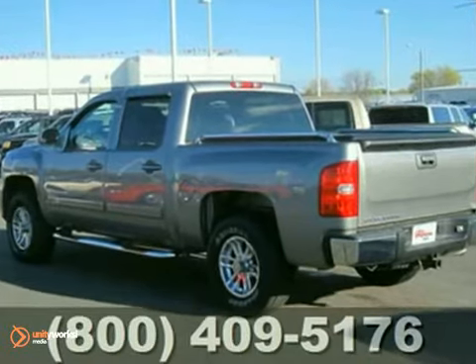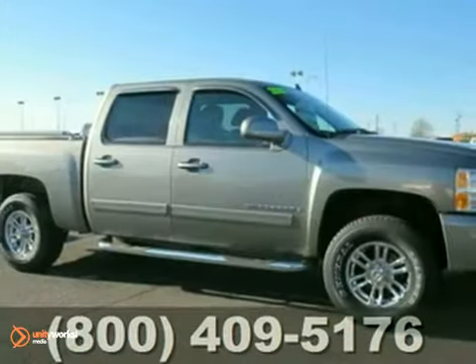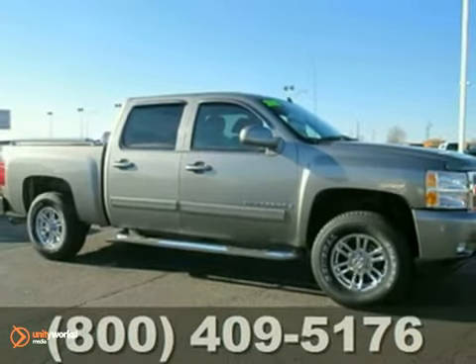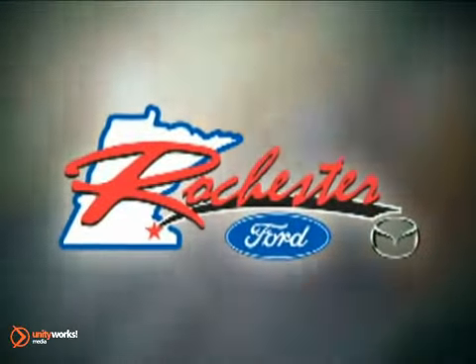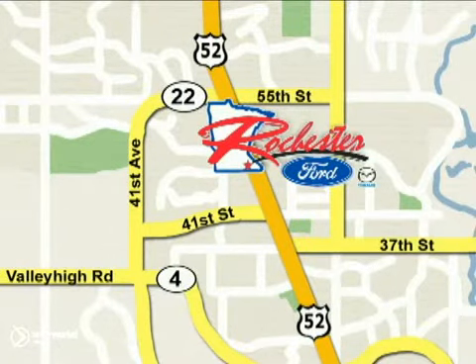Stop by, call or email us today. We look forward to earning your business. Come in for a test drive. At Rochester Ford Mazda we're all about service and selection. We are conveniently located between 41st Street and 55th Street Northwest on Highway 52 North in Rochester.